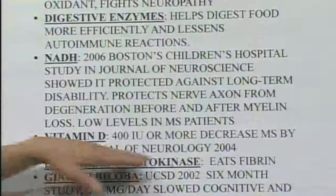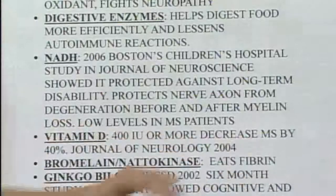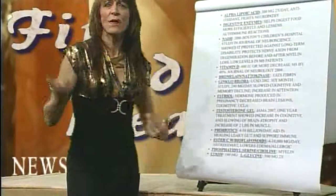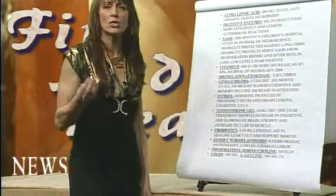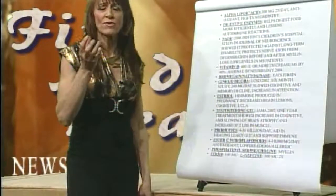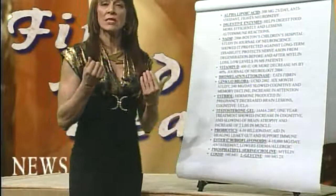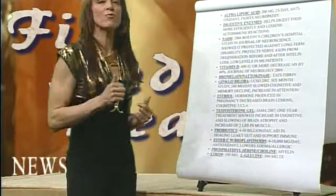Vitamin D: a study in the Journal of Neurology found that 400 IU or more decreased MS reoccurrence and the chance of coming down with it by 40%. Bromelain and nattokinase eat fibrin — the scar tissue around the nerves. We can eat it up and repair it. I am of the firm belief that MS can be reversed if given the proper nutrition.